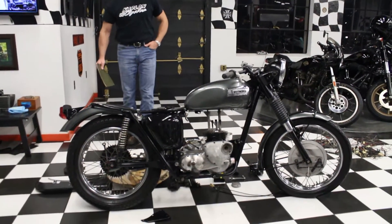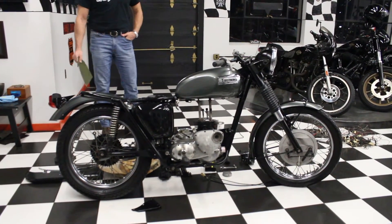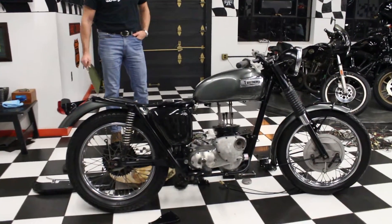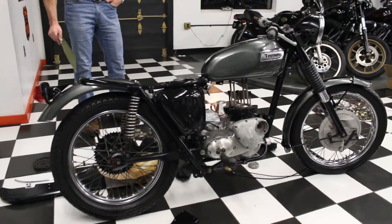Hi, this is Ken Kaplan from the New England Motorcycle Museum, and I've got this really special motorcycle. It's special to me because my dad had one in 1972. This is a 72 Triumph Daytona 500.